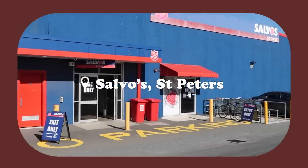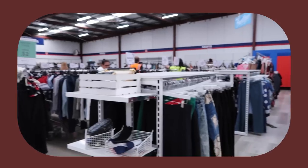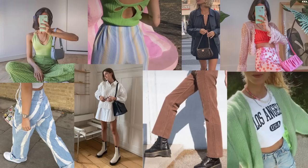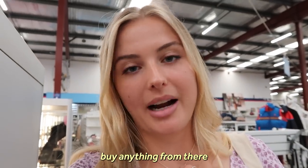I just parked outside the first store. This is called Salvo's and it's in Saint Peter's — it is absolutely my favorite place to come. This is definitely an op shop, it's not curated at all. This is where most people would donate their clothes. I'll put up some info on the screen so you can see the kind of items I'm looking for. I'm gonna start in the boutique designer section because I don't usually buy anything from there.